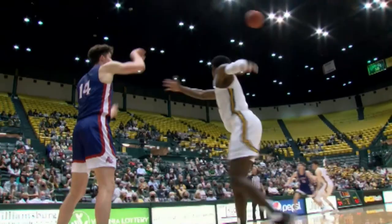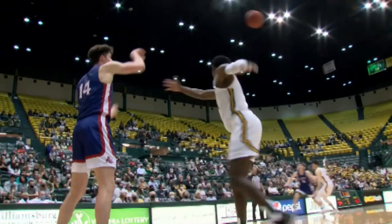18 at Wake Forest. Ball knocked away and stolen by William and Mary. Connor Kachera down the left side of the lane, and it's up and good.